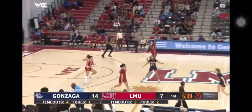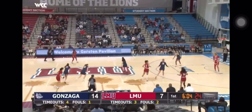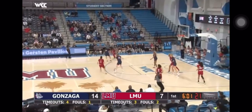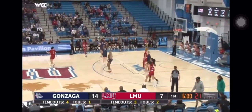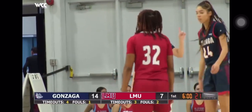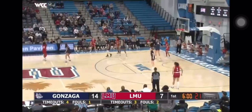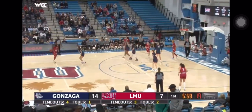Given how prolific the Zags are from the line, those are just free points. We've seen the Lions struggle with those at times, down low especially with our bigs. Amaya Oliver enters the game for the Lions as that ball is tipped out of bounds off of Trong. It'll stay Lion ball. Good job for the Lions being under control and breaking that press — something they struggle with some against Portland.